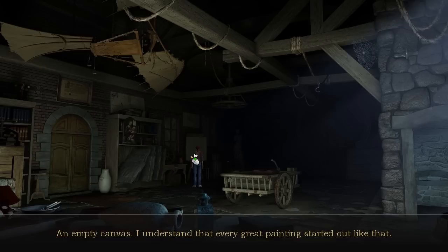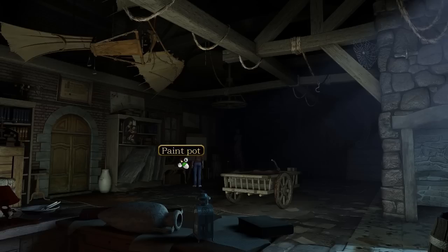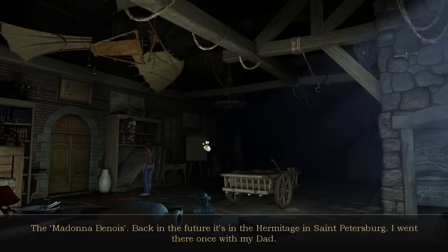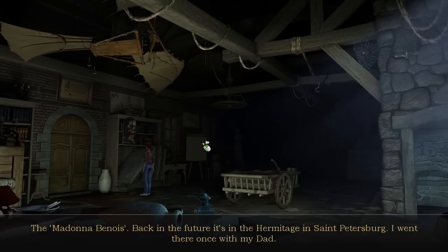Let's see. Paint — can I take the paint? I just know this ends in my threads covered in paint. Painting — The Madonna Benoit. Back in the future, it's in the Hermitage in St. Petersburg. I went there once with my dad. Of course, that was in the past of the present, not in a dream of the past.